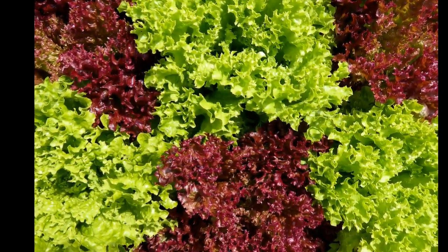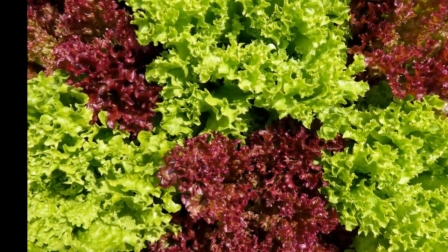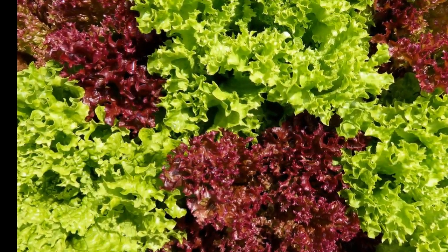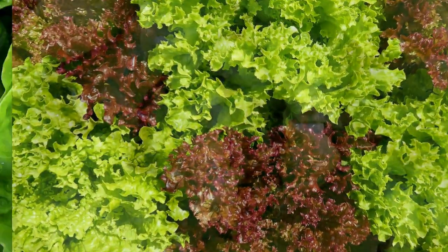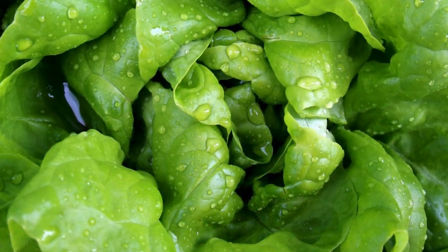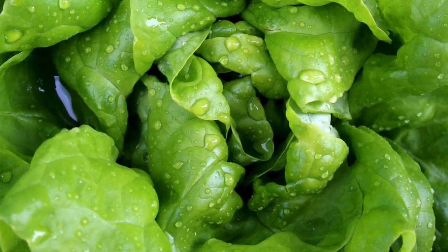From the kitchen to your plate, lettuce serves diverse culinary purposes. Whether it's the star of your salad, a crisp addition to sandwiches, or even grilled for a unique twist, the possibilities are endless. We'll explore the different types of lettuce, such as leaf, romaine, iceberg, and butterhead, each bringing its own flavor and texture to your dishes.